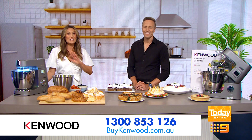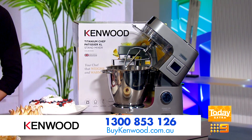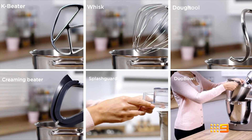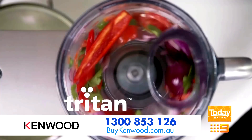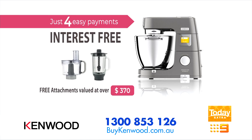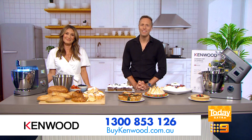You are not going to want to miss this offer. It is not available in stores, so order online at buykenwood.com.au or call 1300 853 126 right now to order your very own Kenwood Titanium Chef Patissiere XL in four easy interest-free payments with all attachments included. Today you'll also get two free gifts — a free food processor and glass blender attachments valued at over $370 — to turn your Patissiere into the most versatile kitchen appliance you will own. Order yours today at buykenwood.com.au.